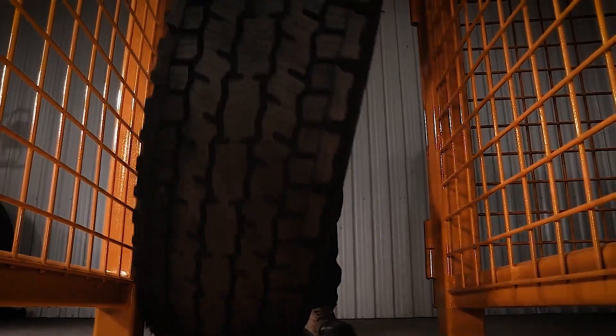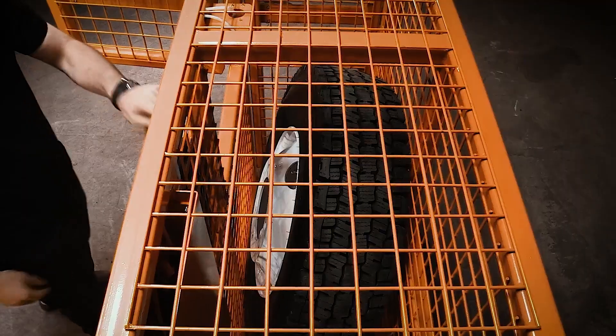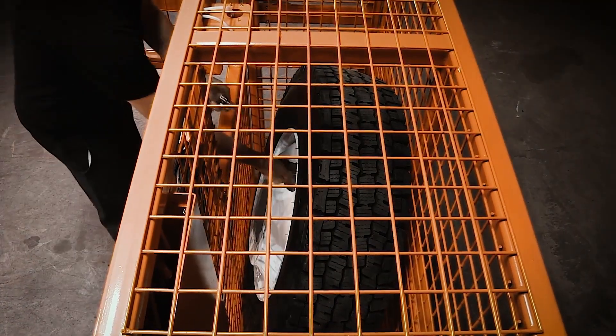Tire Inflation Cage. The operator only needs to select the parameters, roll the tire into the cage, and connect it to the inflation system.